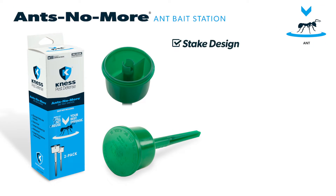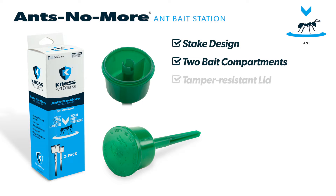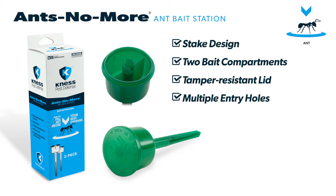Our Ants No More Ant Bait Station targets the source of ant problems — the colony. For quick results, just place the bait station wherever foraging ants are found.